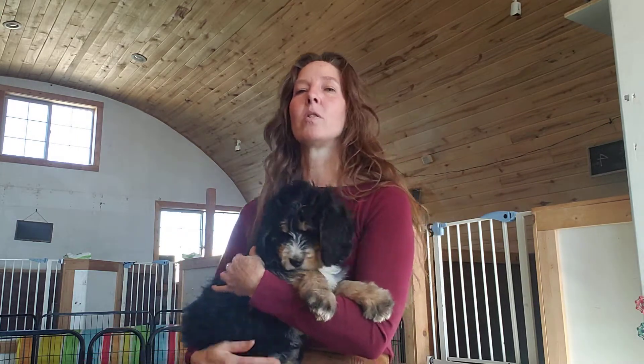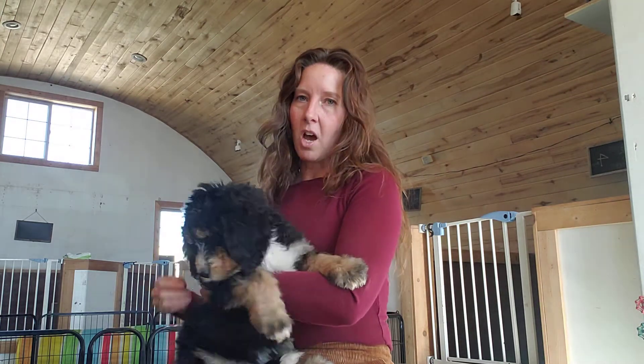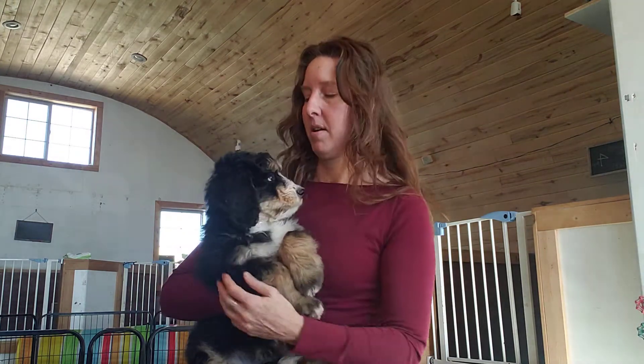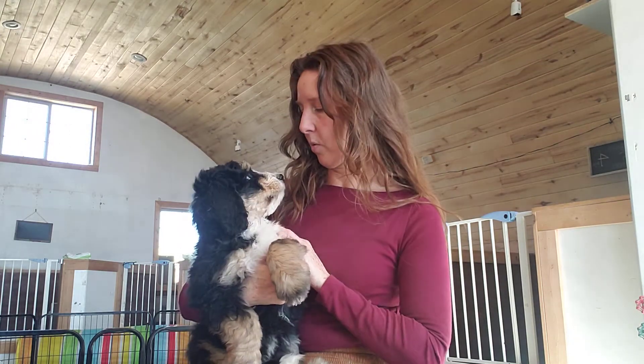One behavior we're working on is how she takes treats — she does not have what I would call a soft mouth. It's the whole mouth and the teeth, so I have to hold the food a little differently so she doesn't accidentally hurt me. She's not intending to. But with that, she definitely would not do well in a home with little people, and also because she's just so busy and wants to see everything. Children would need to be at least 10 years old so they'd understand about keeping things picked up and not encouraging some of the behaviors we're working on.